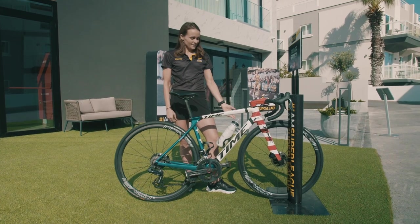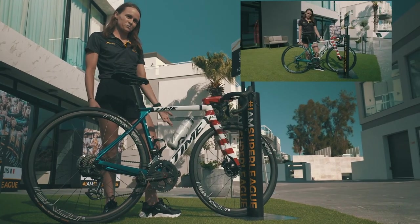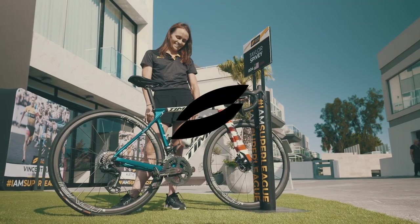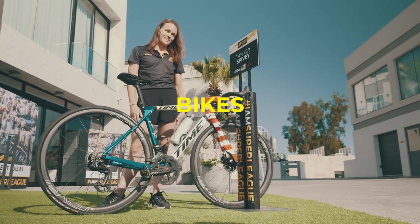For our team they had a special paint job done for each athlete's respective countries. It's probably my favorite thing about the bike, although it's superficial. I might be biased, but I think it's one of the coolest bikes out there.